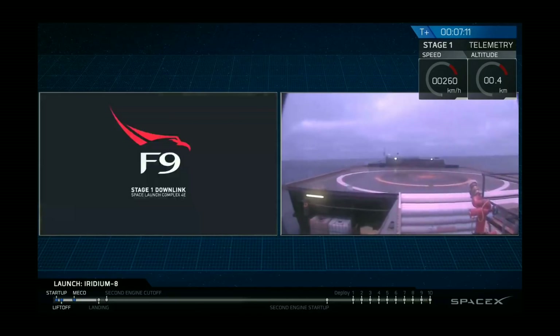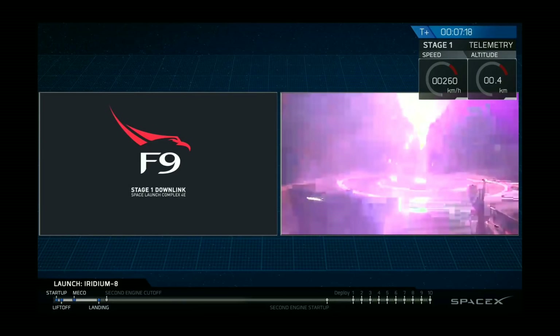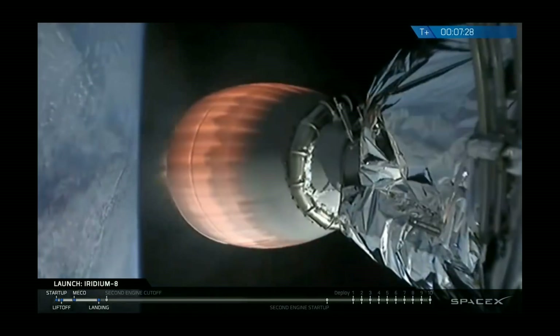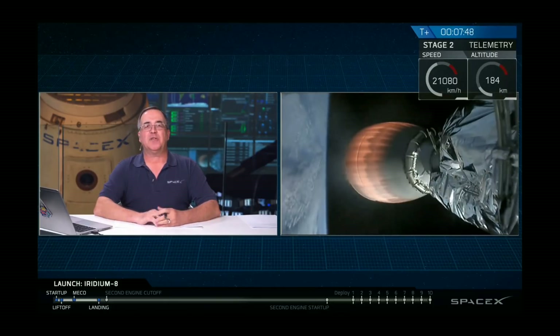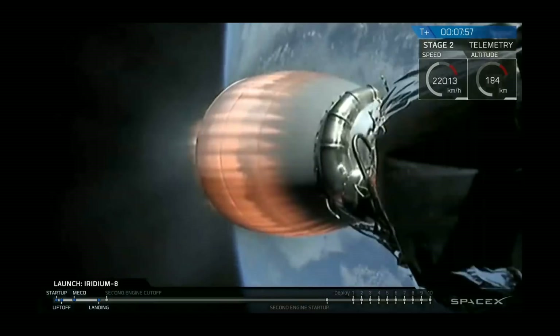Waiting to see the first stage come into view. We're getting a signal dropout, which is not unusual. We're going to keep pressing on — we have not heard confirmation yet. Falcon 9 has landed! We heard the callout from recovery. We hope to get a shot of it on the deck of the drone ship a little bit later, but we can confirm the first stage is down. We're pressing on with the second stage mission — trajectory looks good, and we've begun throttling down the Merlin vacuum engine, maintaining the G-load on the Iridium Next satellites.